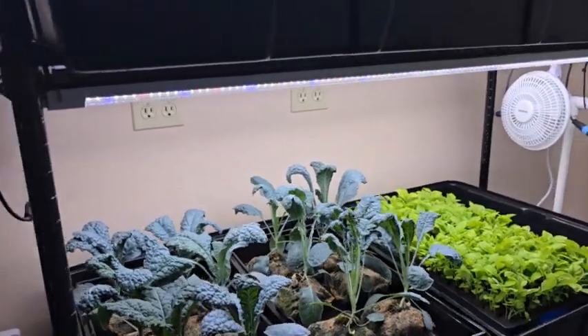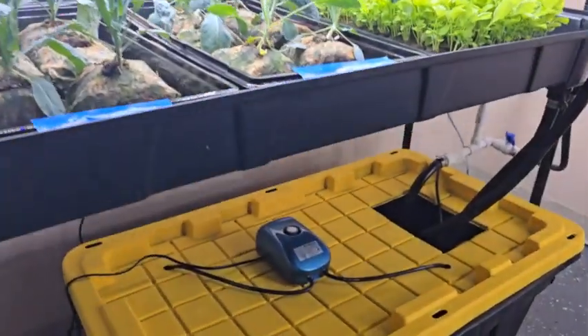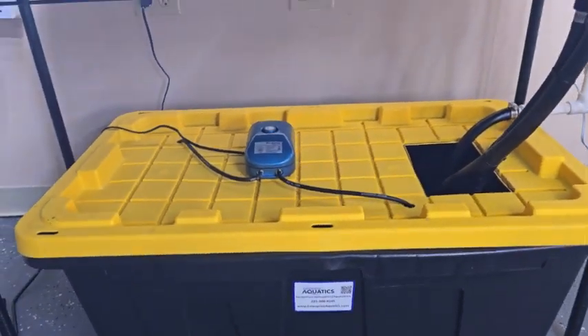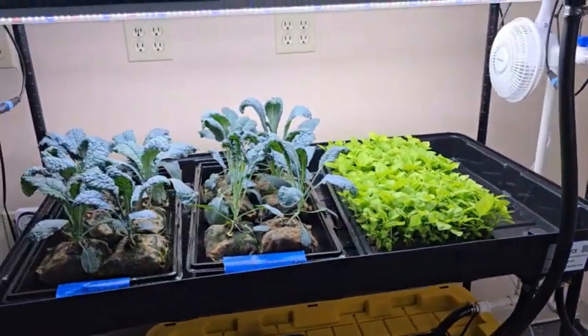The STEM Sprout Hydro System is a great opportunity, paired with the QSM grant program, for students to begin learning STEM subjects from controlled environment agriculture.